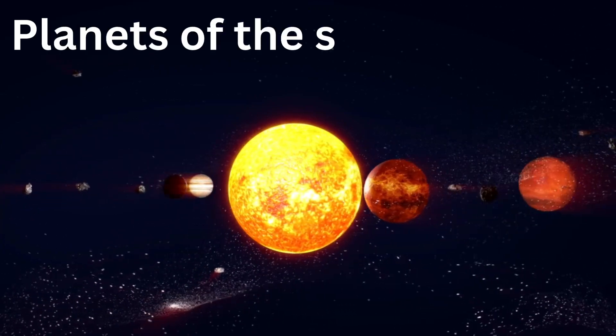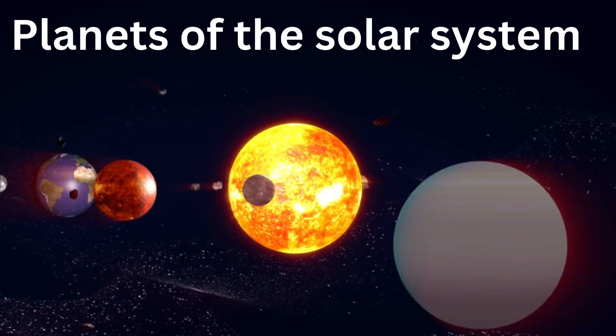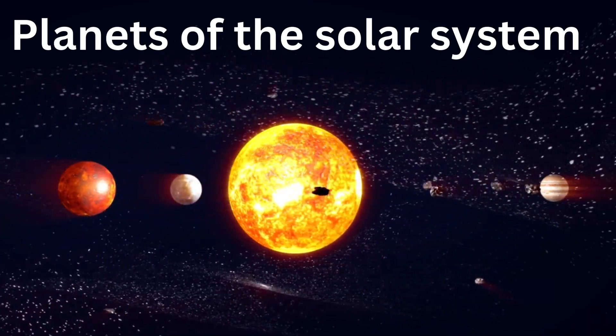Hi kids, today we are going to learn planets of the solar system. Let's start.